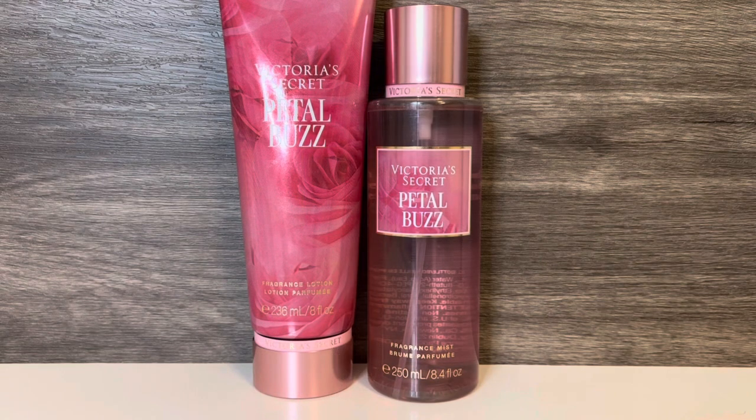As far as the lotions, they all seem to have the normal Victoria's Secret body care consistency — not very thick, actually a bit thin. The Petal Buzz lotion scent is very similar to the mist with the fresh rose petals, but the grapefruit is a bit softer. There's also some added creaminess that makes the scent feel a bit sweeter than the mist, so I actually like the lotion a little more.